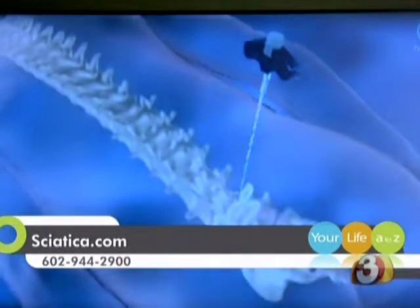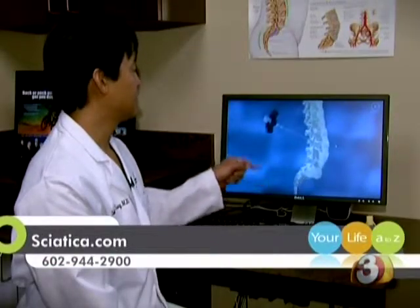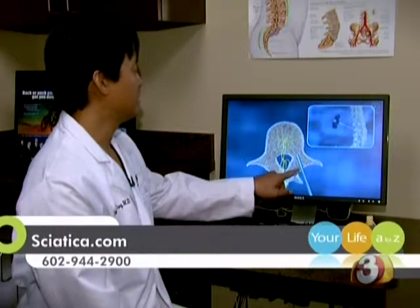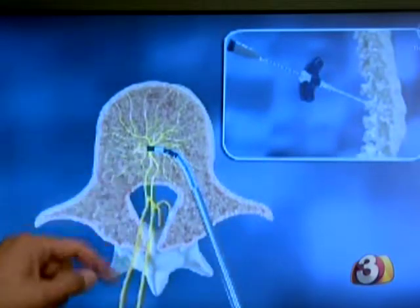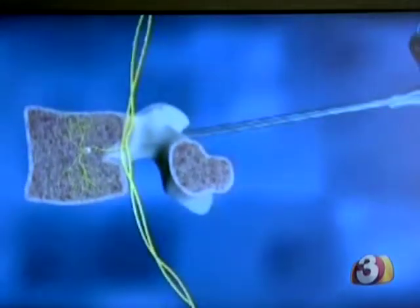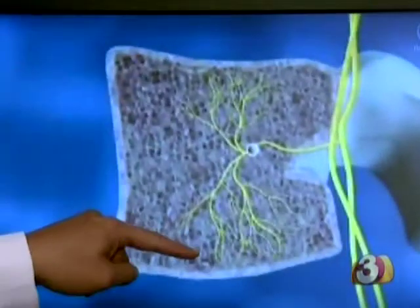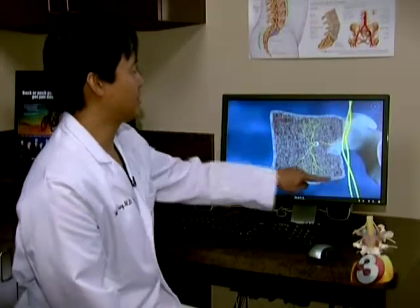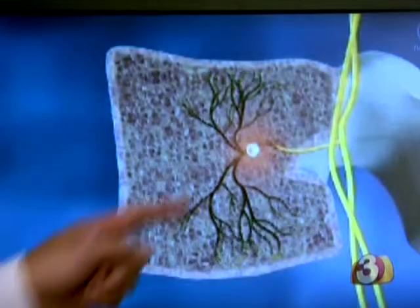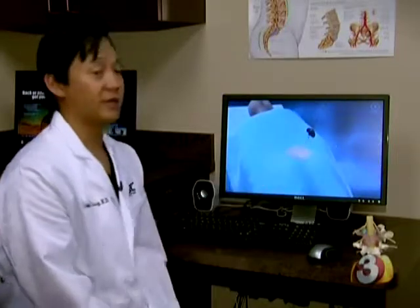Here's how it works. We're targeting the L4 vertebra on this animation. This is the cannula, or big needle. We go into the bone, it cannulates the bone, and then the probe is curved into the bone where the basal vertebral nerve branches out. This basal vertebral nerve innervates the top and bottom end plates of the vertebra that could potentially be painful. By turning on the radio frequency probe, we basically burn and kill that nerve.